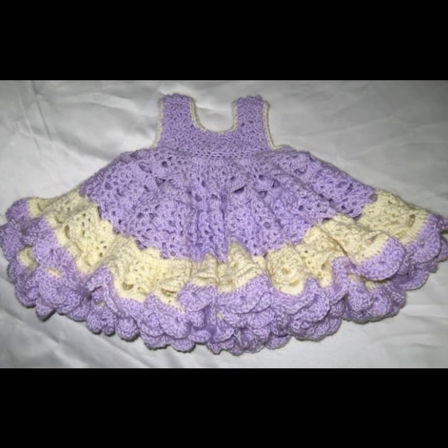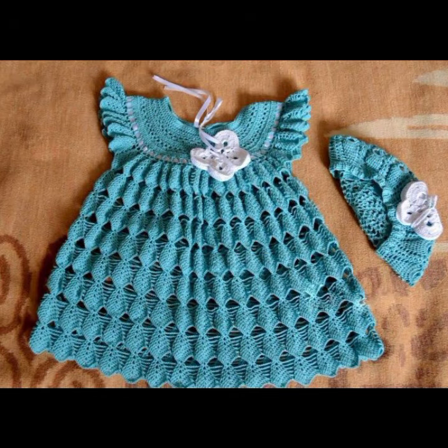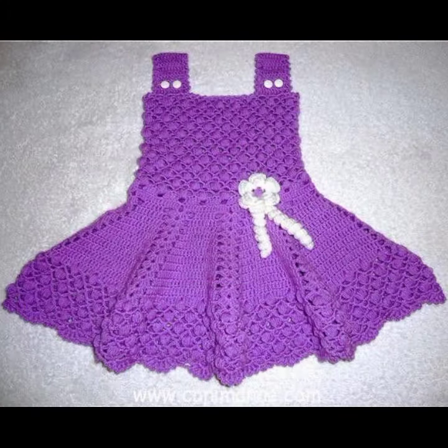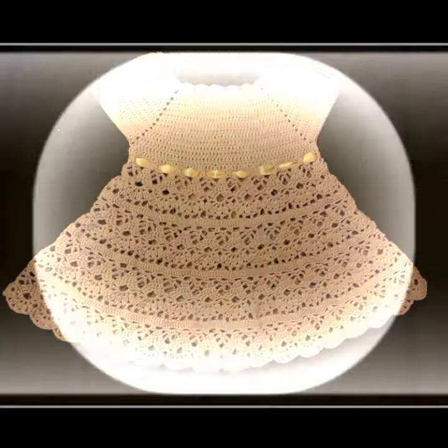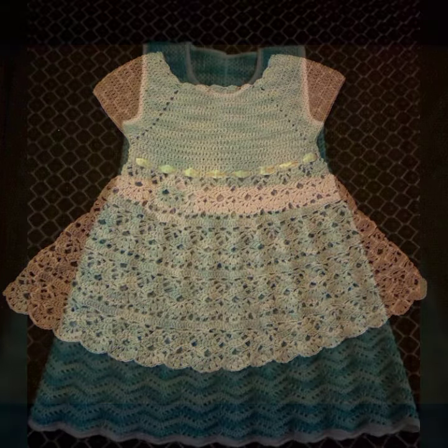Hello friends, welcome back to my YouTube channel. Today I will talk about mind-blowing designs, mind-blowing ideas for your sweet babies — beautiful crochet frog designs, new designs, new ideas, new color combination contrasts. Friends, how are you? I'm fine, I hope you're enjoying the best condition of health.